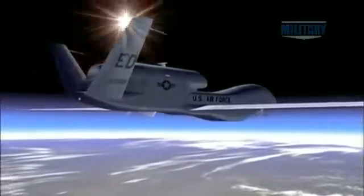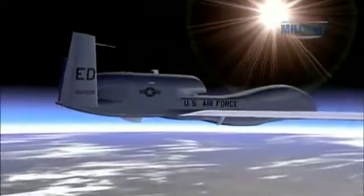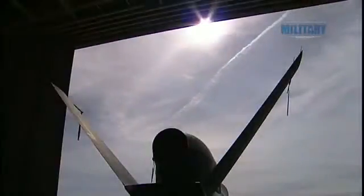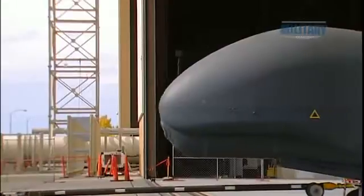Since Global Hawk is purely a surveillance aircraft, it doesn't carry any firepower. Its best defense against attack is to stay at a height where it's out of harm's way. Altitude provides some protection, though obviously not all protection. If a hostile fighter wants to intercept, there's plenty of time to maneuver and leave the area.